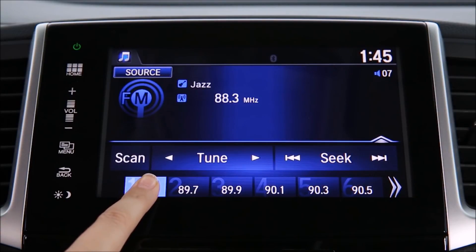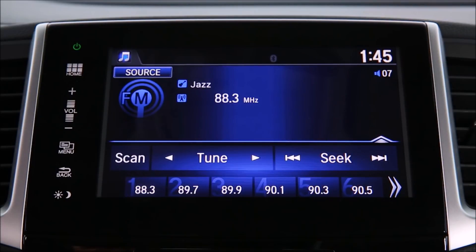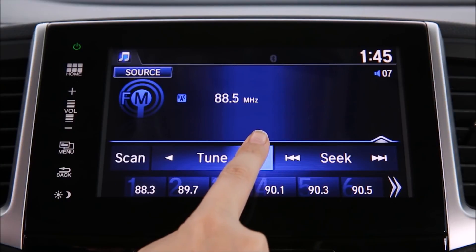Press and hold the number until you hear the system beep. To program additional preset stations, just repeat this process.